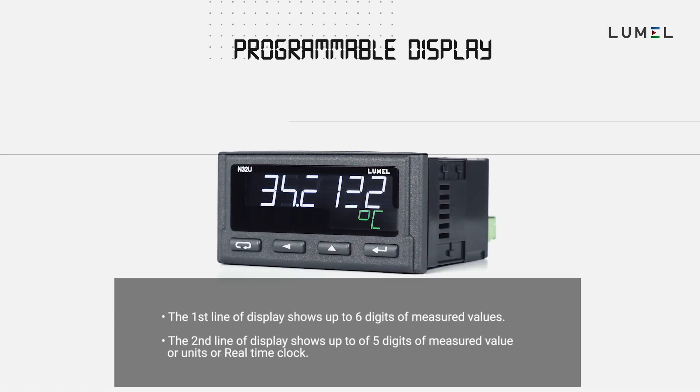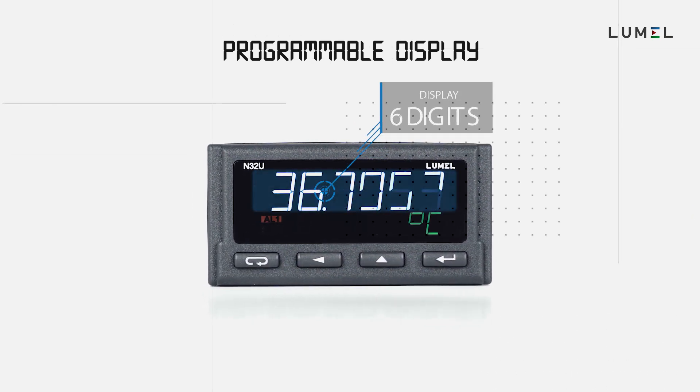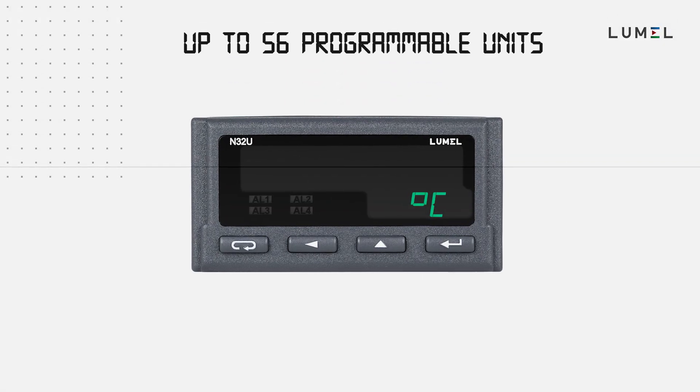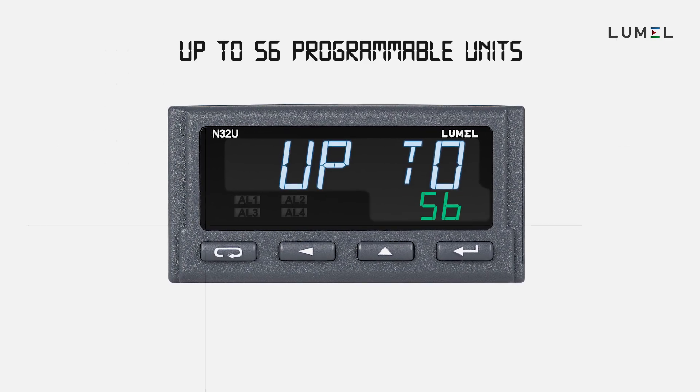The standout features of N32 are a high-contrast display with built-in backlighting and a two-line LCD display with programmable numbers and units. Depending on your requirements, you can choose one of any 56 available units from the meter menu.